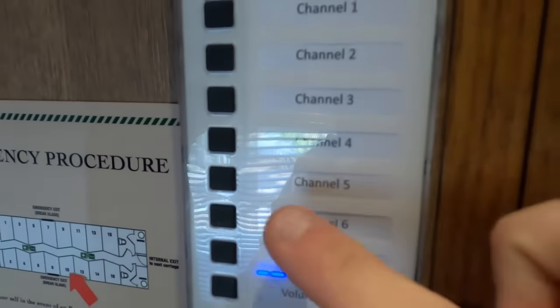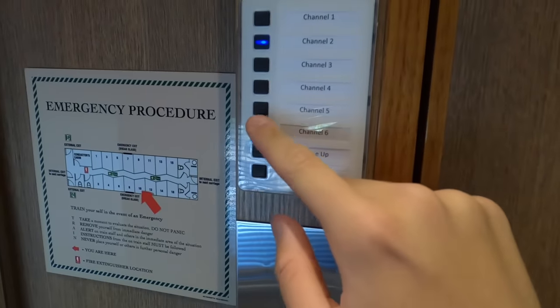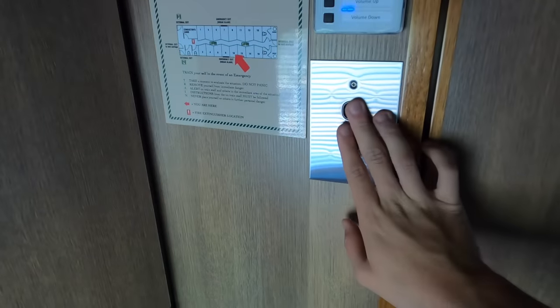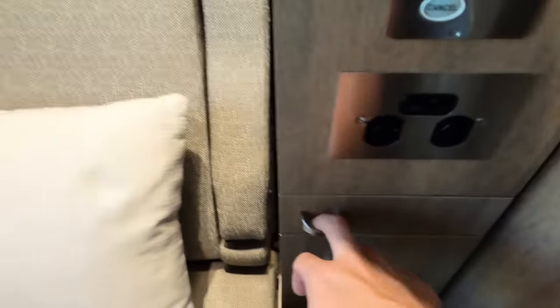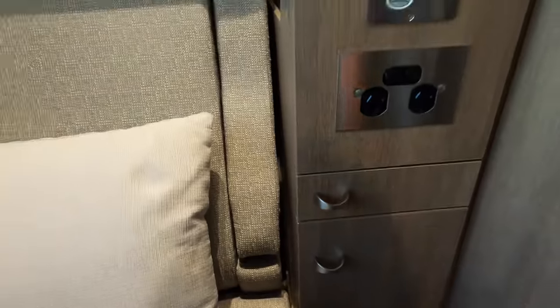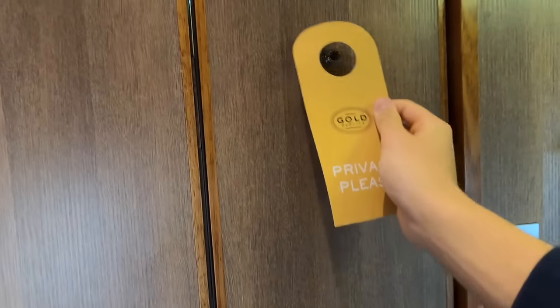Next to the door there is a control panel for audio with a range of channels and live commentary, plus two light switches. Next to my seat there is a large compartment, most likely for a suit or coat, as well as a staff call button and two additional storage compartments. The blind on the window can be adjusted up and down.